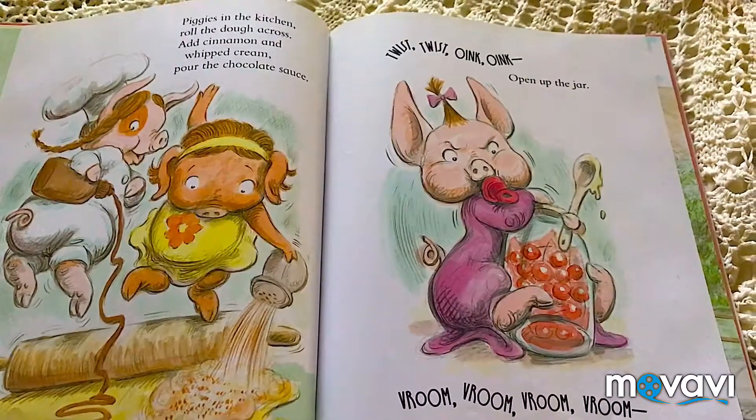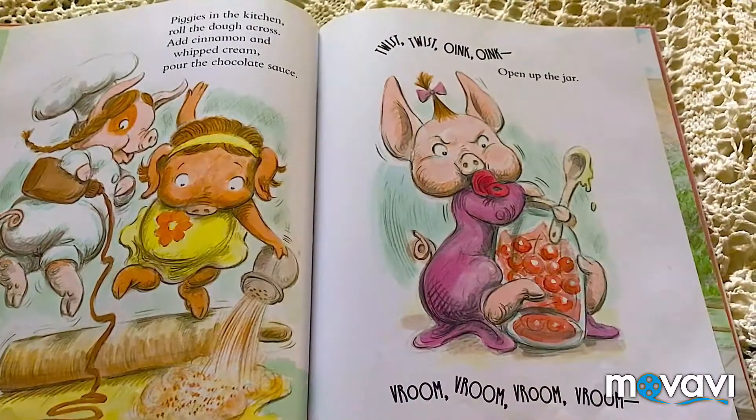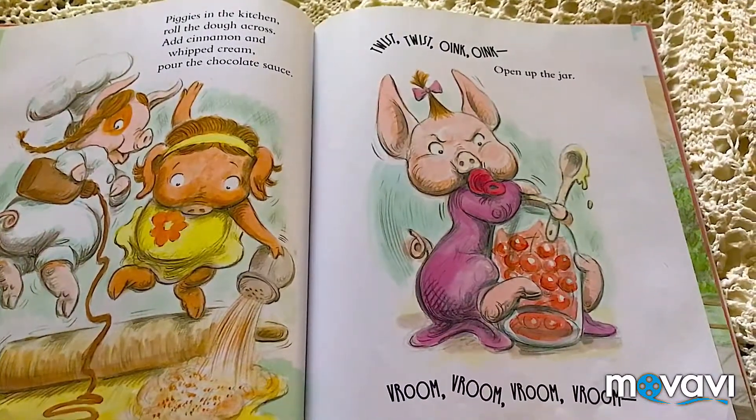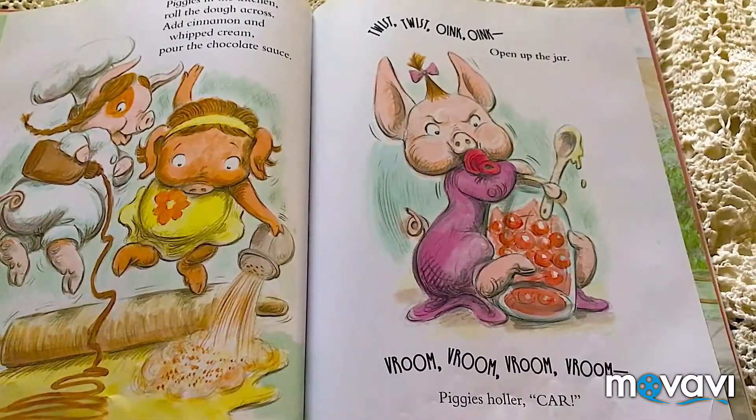Piggies in the kitchen, roll the dough across. Add cinnamon in. Whip cream, pour the chocolate sauce. Twist, twist, oink, oink. Open up the jar. Broom, broom, broom, broom, broom. Piggies, colored car.